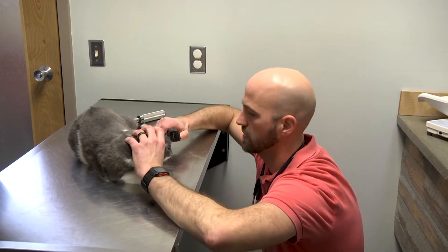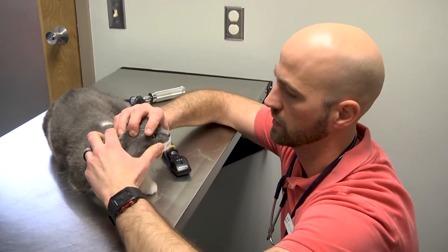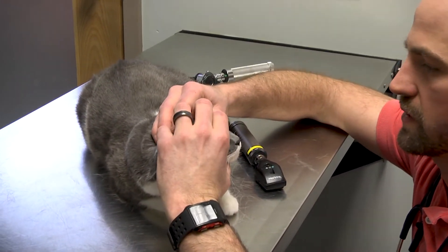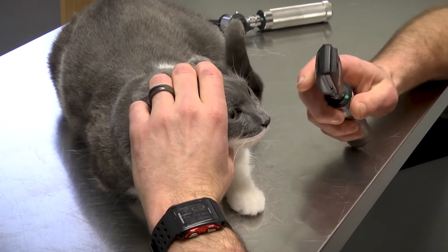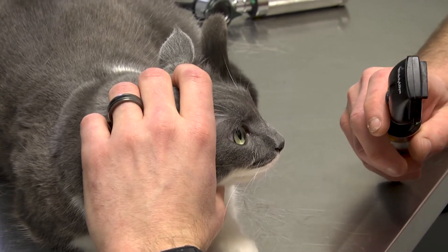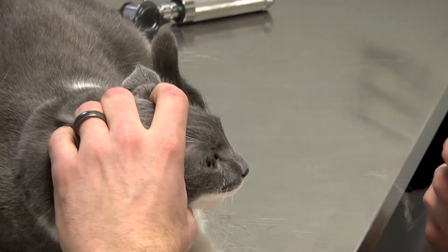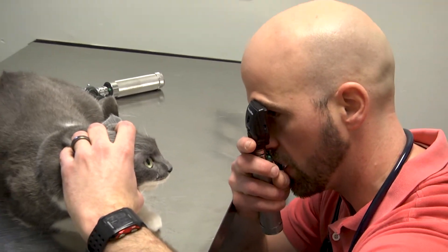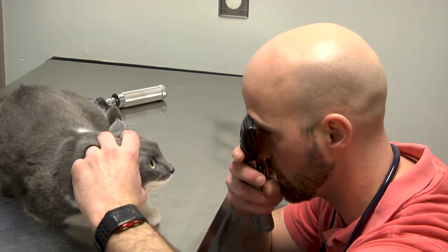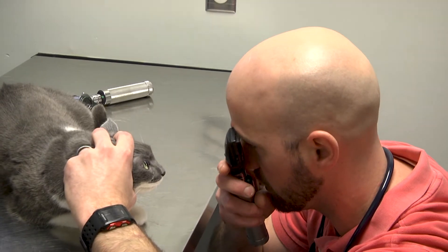Next I like to look at the eyes — the corneas, iris, and everything. Cats and dogs have what's called a third eyelid, so we pop that up and have a look to make sure there are no problems there. Then I shine a light to check for the appropriate light response. And then we can look deeper into the eye at the retina and optic nerve to see all sorts of vessels and make sure everything looks good.